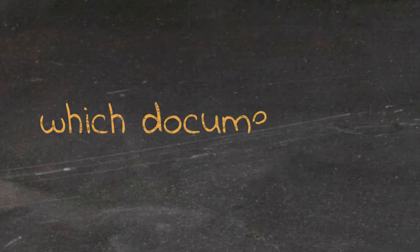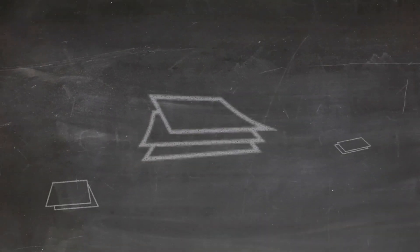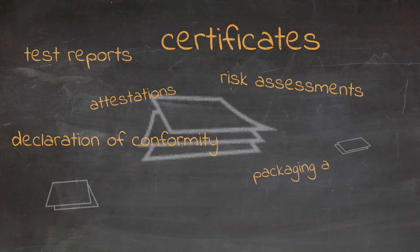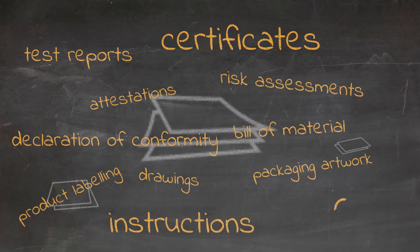Which documents? Certificates. Risk Assessments. Declaration of Conformity. Attestations. Test Reports. Packaging Artwork. Drawings. Instructions. Bill of Material. Product Labeling. Etc.